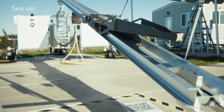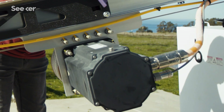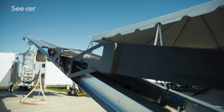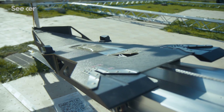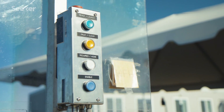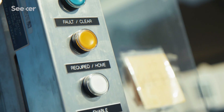The launcher has a few main components. We have the electric motor, which actually accelerates the airplane into flight. We have the long aluminum rail, which acts as a guide for the carriage, which is what the airplane sits on. And then we have the operator control panel, which is basically a series of buttons that the operator uses to launch the airplane.